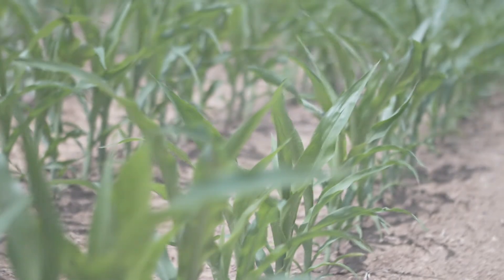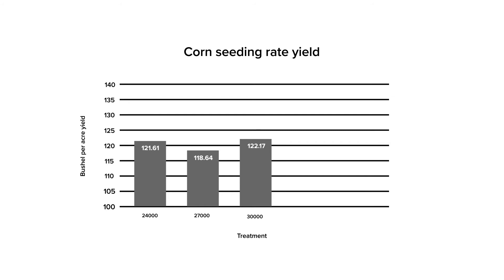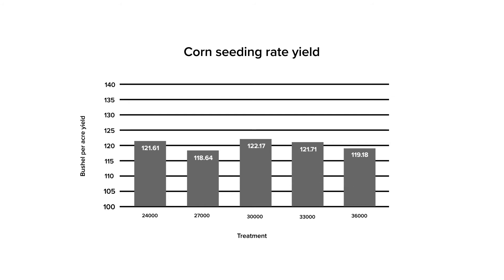The trial was planted on May 7th and included five seeding rates: 24,000, 27,000, 30,000, 33,000, and 36,000 seeds per acre. These five seeding rates were replicated four times across the field. The trial was harvested on October 1st, and yields ranged from 118 bushels per acre at the low end to a high of 121 bushels per acre. There were no statistically significant differences in yield.